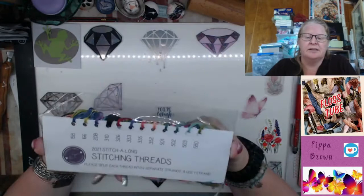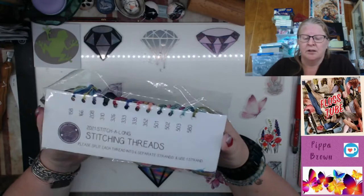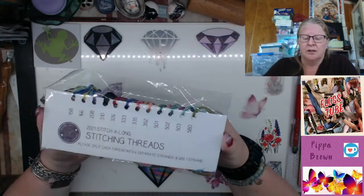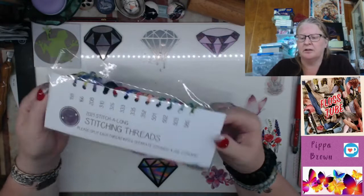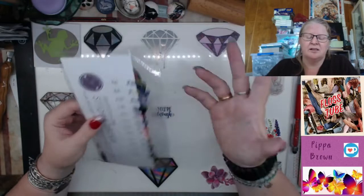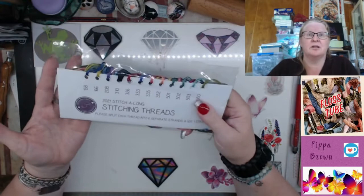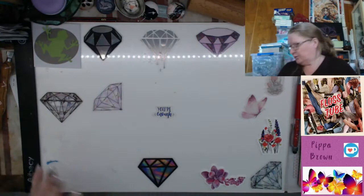One thing you can do with Peppermint Purple — Claire has the thread pack for next year's stitch along on her website, peppermintpurple.com. There are 34 colors in the kit for next year. I didn't even check what colors I had or didn't have — I just bought it for convenience. Now I just need to pick a fabric color, and I have plenty of choices coming up!